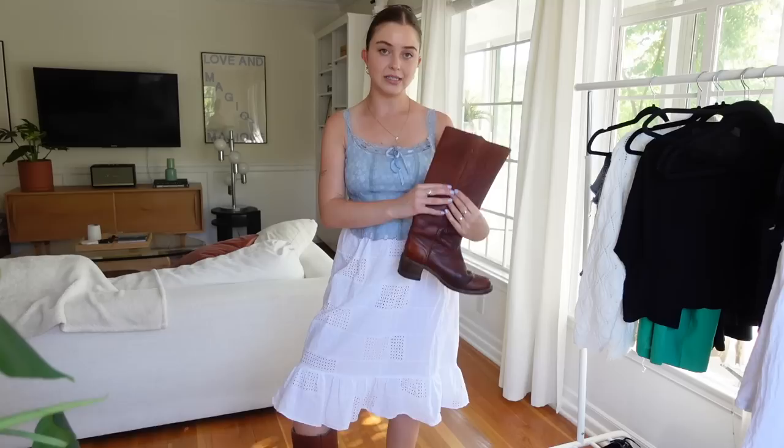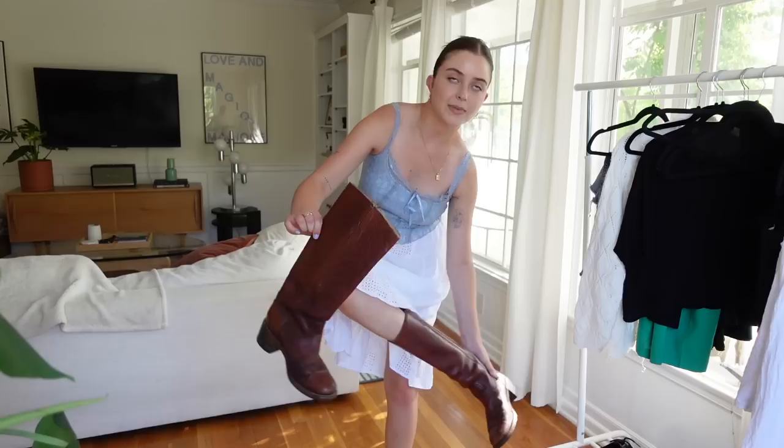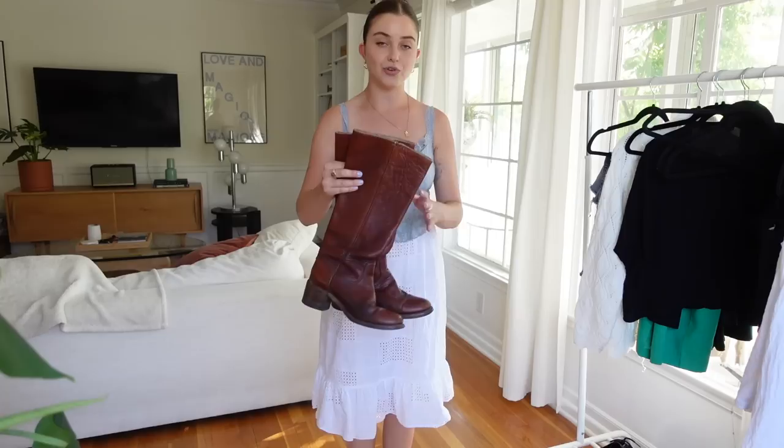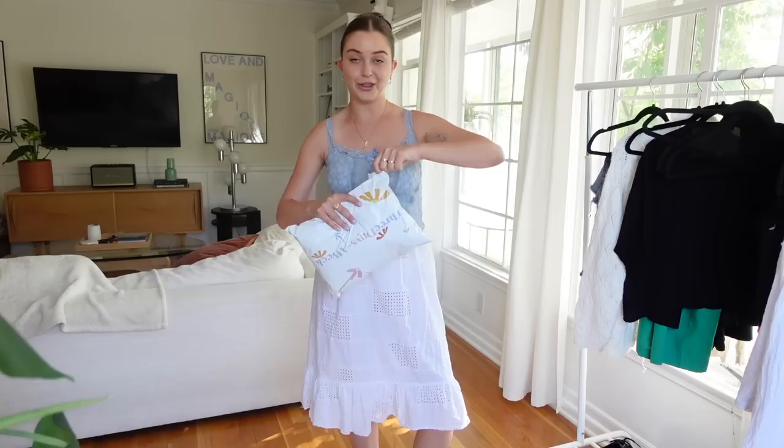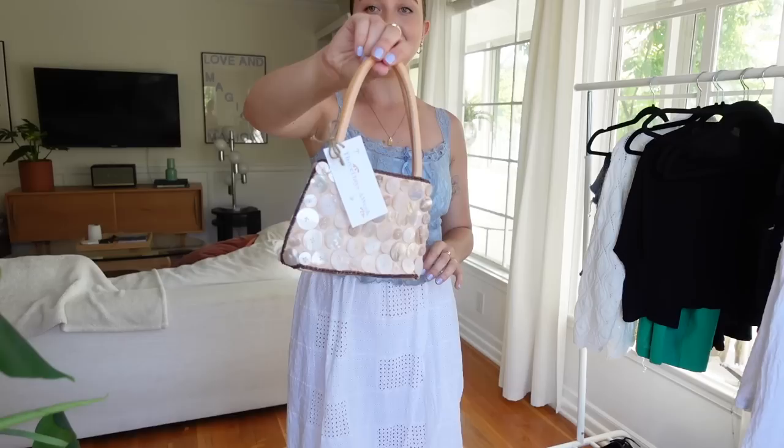These boots I know are such a staple and I will wear them for many years to come so they were worth splurging on for sure. I can't wait to wear them with a sweater and a skirt in the fall and also dresses in the spring. They're everything. That was everything that I thrifted, but now it's time to open up the mystery box from Three Days a Week Vintage and I'm so excited. I have never done a thrift mystery box before.